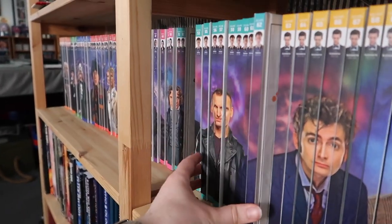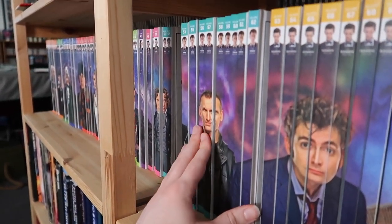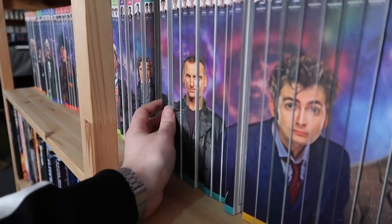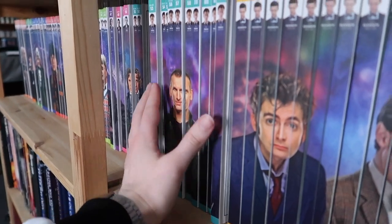That rounds off the David Tennant era of these books, and like Tom Baker, there are twelve books. My goodness, twelve books to read through. But look at Matt Smith — he's equally got as many.